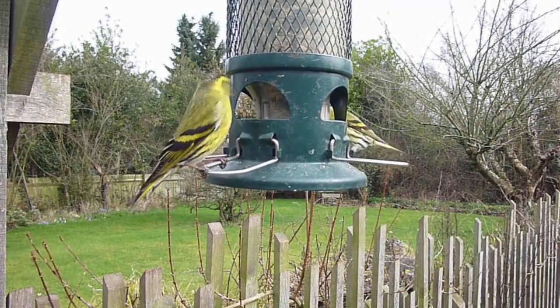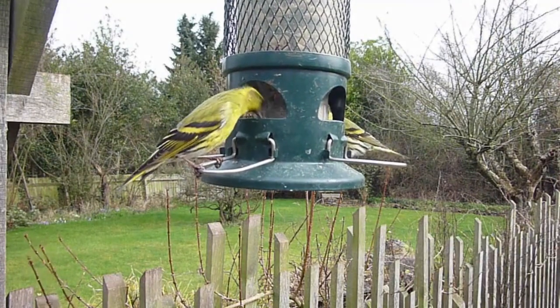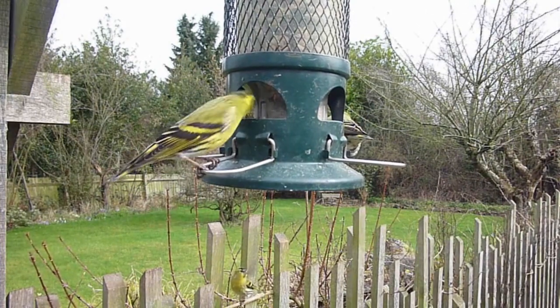Bird of Paradise. There are several species of birds of paradise, found primarily in New Guinea and nearby islands. They exhibit an extraordinary range of colors, intricate feather patterns, and unique shapes as part of their courtship displays.